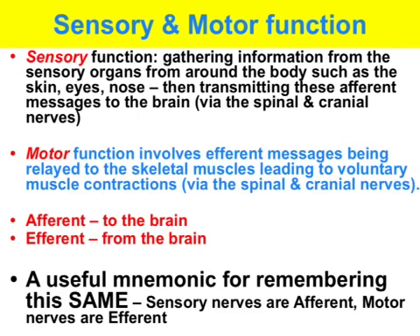In terms of the sensory function of the somatic nervous system, sensory information is detected by the various sensory organs in the body, such as the skin receptors, eyes, tongue, ears, nose, etc. This afferent information is conveyed to the brain via the spinal and cranial nerves, thus providing the brain with information about the outside world.